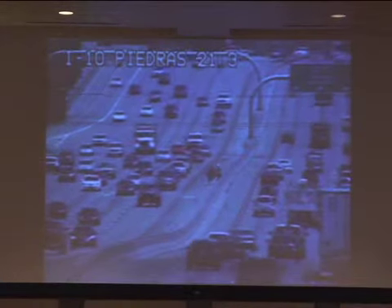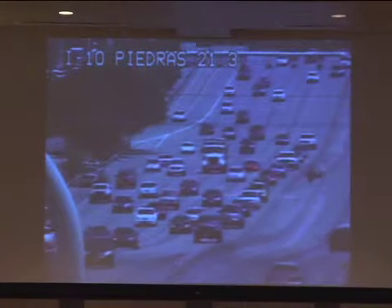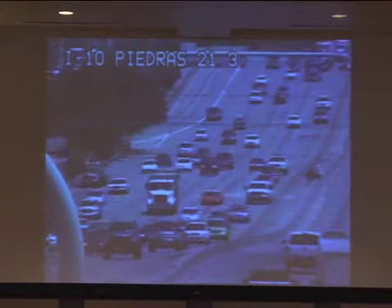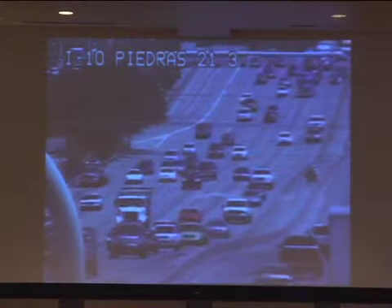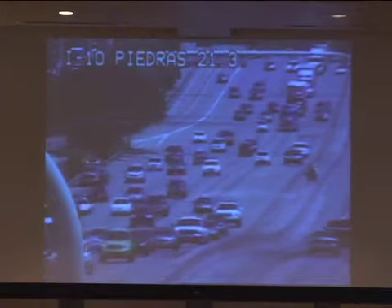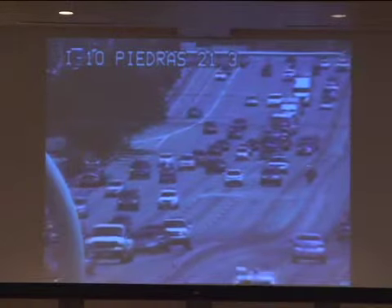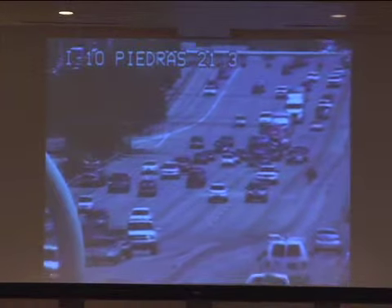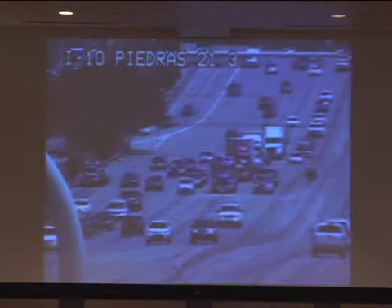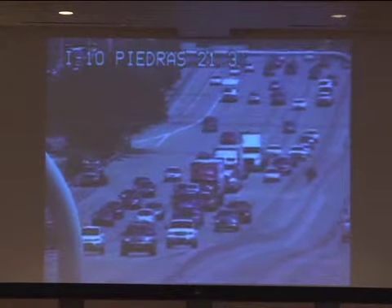We were able to catch this on our TransVista system, which is basically our eyes and ears for traffic incident management. You can see the person on the median trying to find a spot to get across. He sees that he can't get a spot, so he goes out a little bit — maybe he can get across right there — then goes back onto the median, kind of resting, waiting for some assistance. Eventually he'll get across.